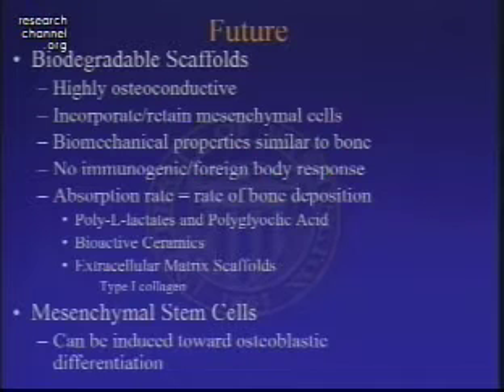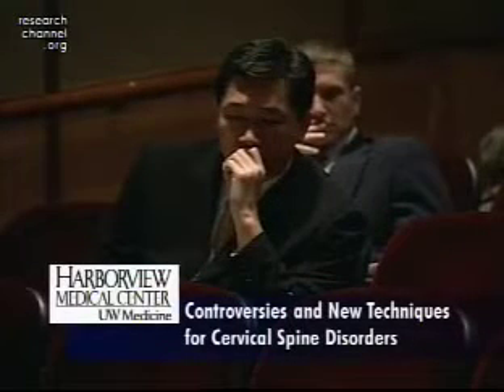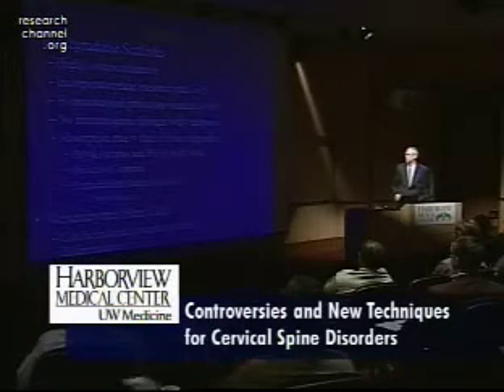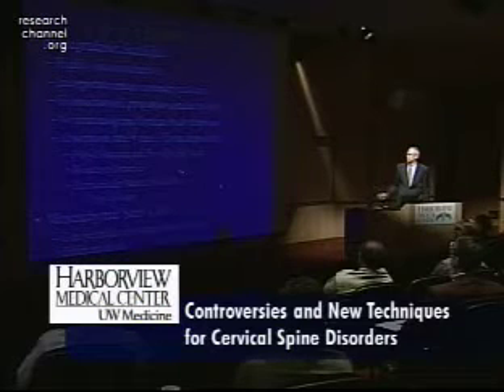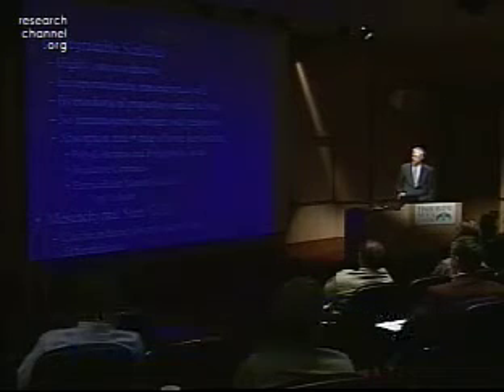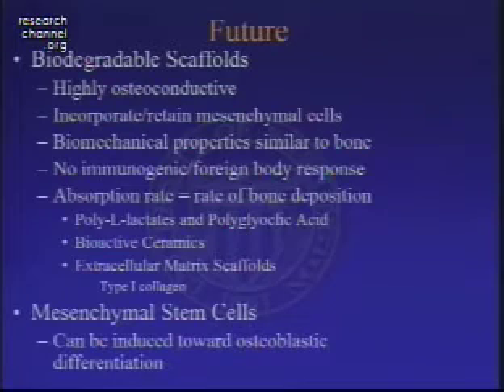Presence of biodegradable scaffolds — the tricalcium phosphates I was discussing are biodegradable scaffolds. But I'm talking as well about other materials, such as the commonly known poly-L-lactates and polyglycolic acid, as well as extracellular matrix scaffolds with type 1 collagen being the tissue worked on most commonly to try to act as an absorbable carrier for growth promoting materials.